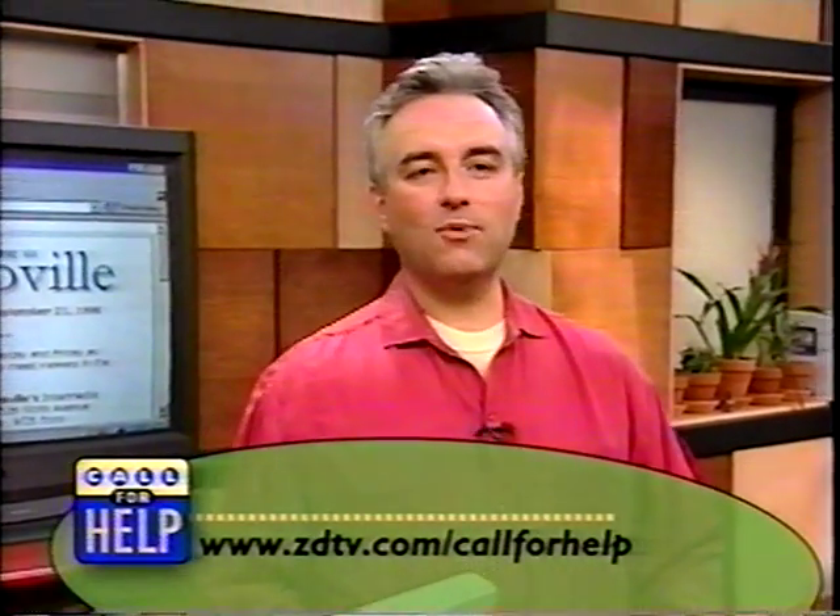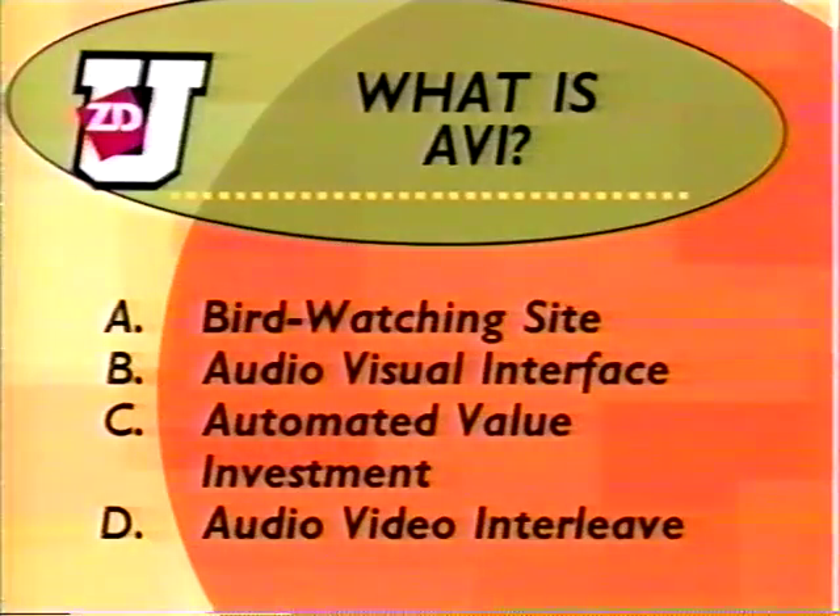Thank you very much, Justin. We're going to take a break. But first, let's test your technology in our daily quiz. If you know the answer, go to the Call for Help website at ZDTV.com slash Call for Help and click on the quiz button. Answer correctly and your name will be in the drawing for three months free to ZD University — online learning for a connected world. They also have classes on learning HTML and web page design. Here's the question of the day: What is an AVI? Is it a bird watching site? An audio visual interface? Automated value investment? Or audio video interleave? There's only one right answer. Get to the website and give it to us.